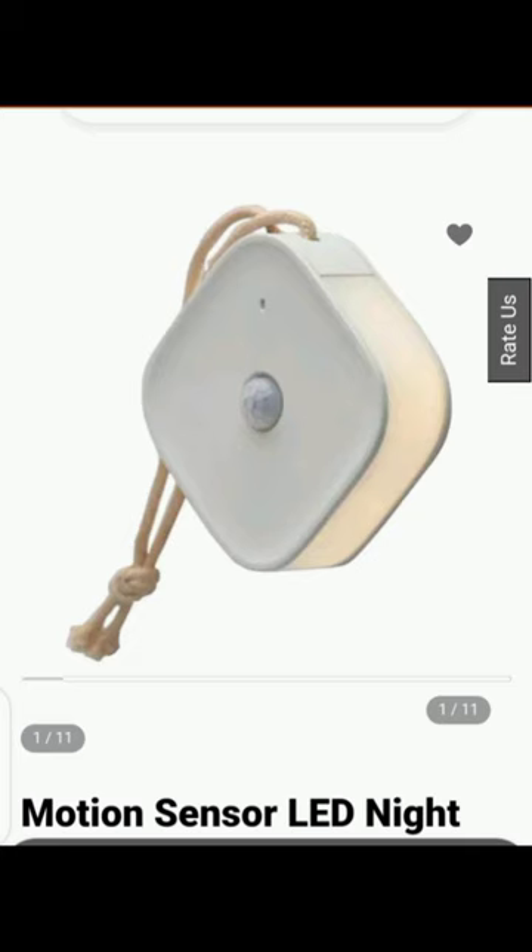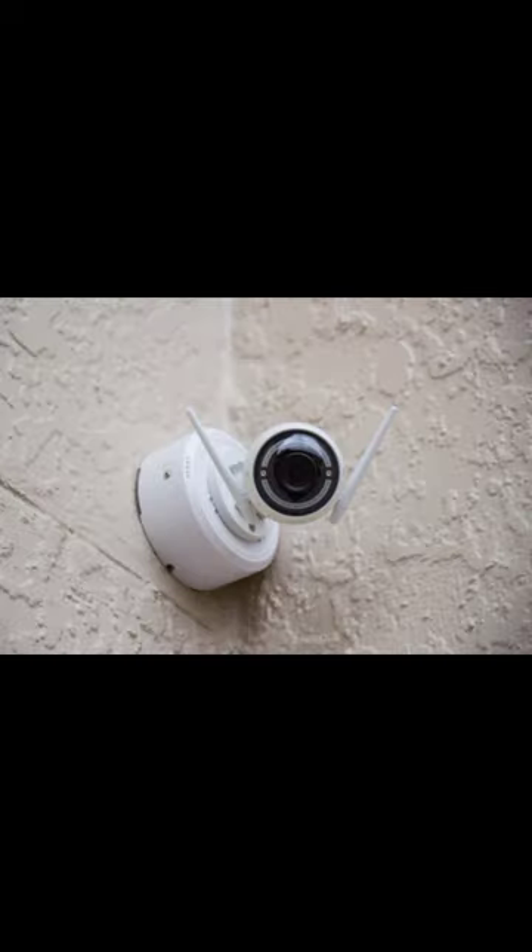2. Adding a security system that includes motion detectors and door and window sensors that alerts you and the authorities in case of a break-in. 3. Installing security cameras both inside and outside of your home.